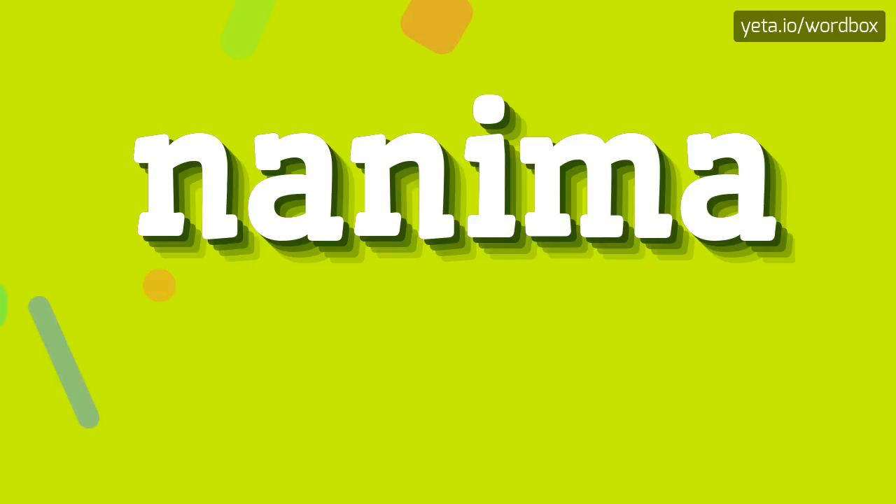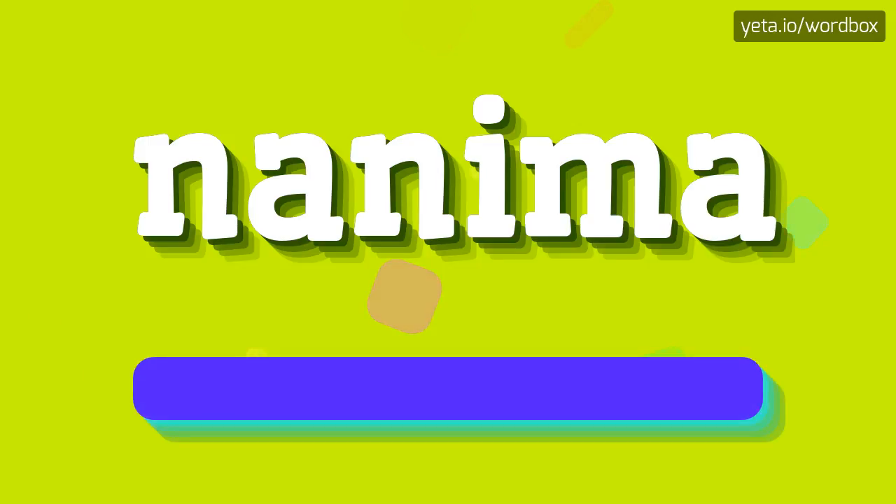Hi everyone. Welcome to my video. Right now I will show you how to pronounce this word. The word you see sounds like: